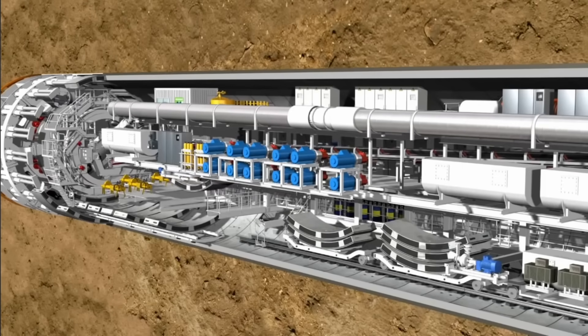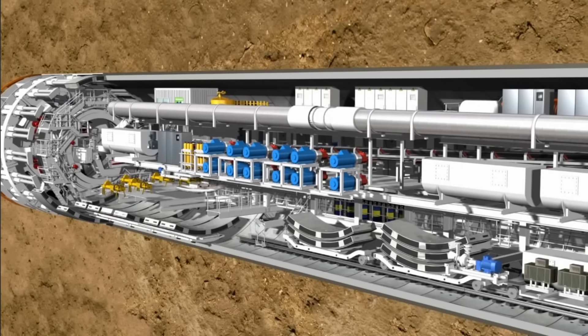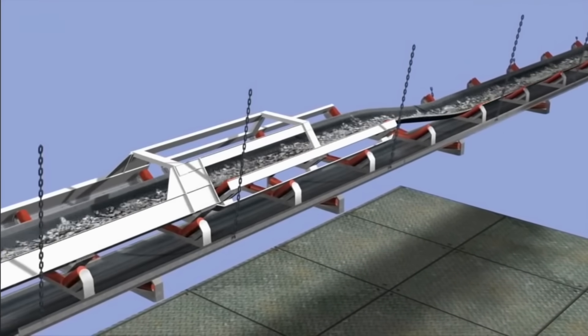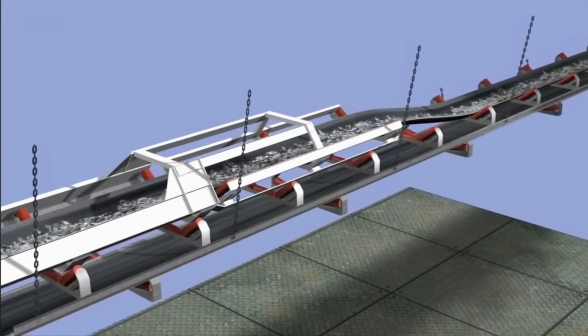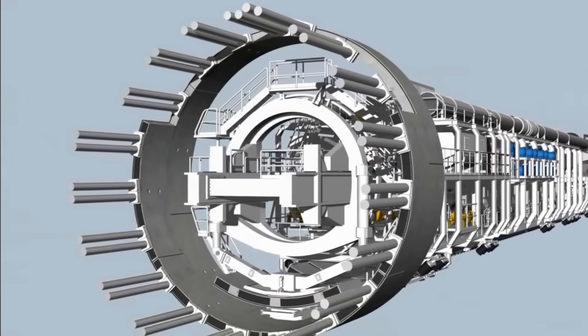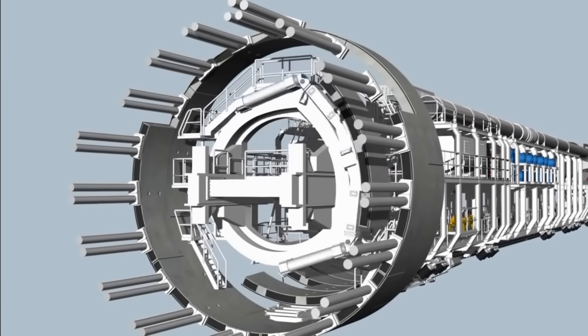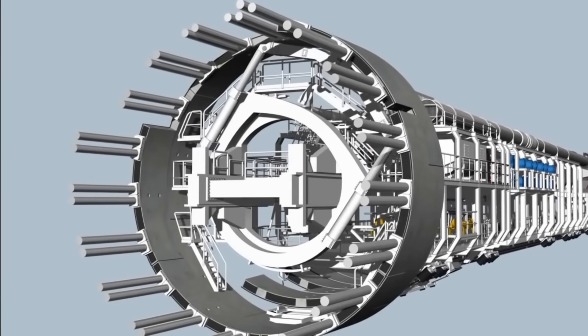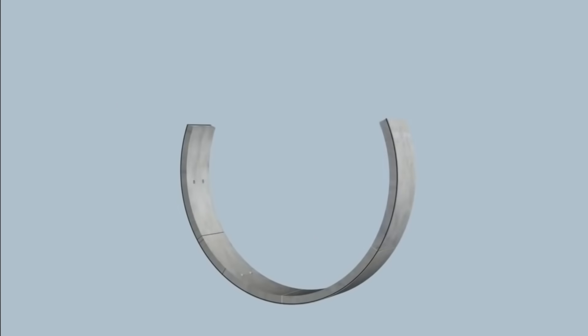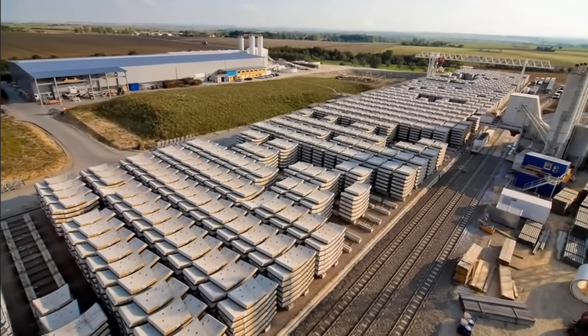Another section hosts a platform on rails called lagging equipment, or back-up, where other pieces of work equipment are located, such as fans, transformers, and a belt to remove excavated material. Every few meters the machine pauses as prefabricated concrete segments called voussoirs — which are made in a concrete factory on the surface — arrive and are fed into the machine, which installs them and thus creates a solid concrete-lined tunnel.